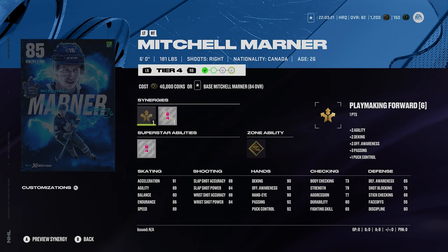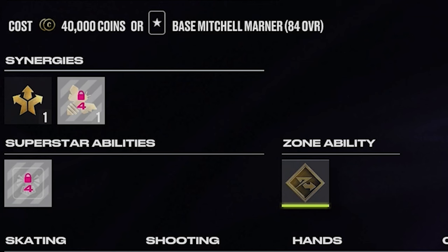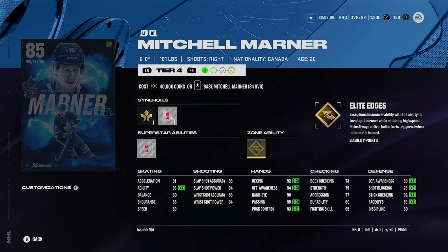You got Mitch Marner here at 85 overall — six foot, 181, right-handed winger. He's got playmaking forward and defensive boost. Silver unstoppable force and gold elite edges. 89 speed with 91 acceleration, decent shot. He's more of a playmaker than a shooter anyway. His hands look really sick — 92, 94, 90, and 95 passing with the synergies.